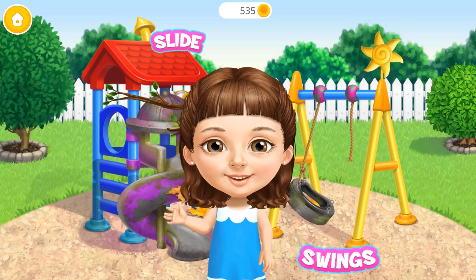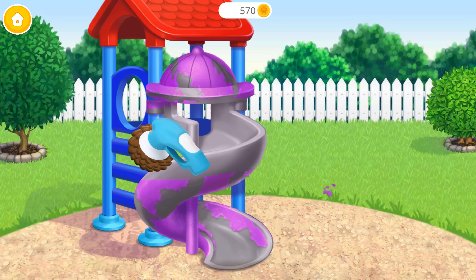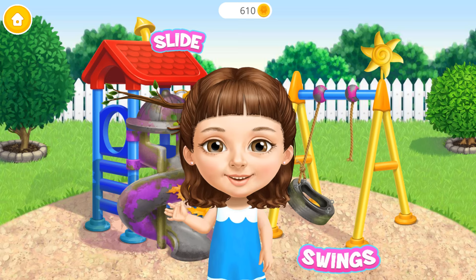Welcome to my house! It's time to clean the playground. Let's clean the slide. First, throw the trash away. Now wash it. Let's polish it. Much better. Now color it the way you like. Wow! It looks great! Can't wait to try it!